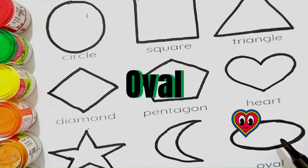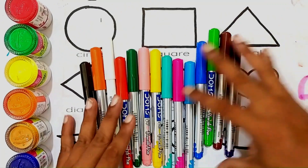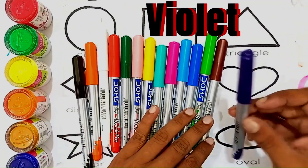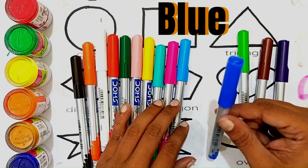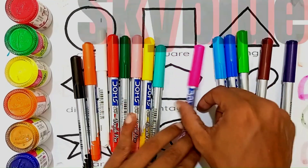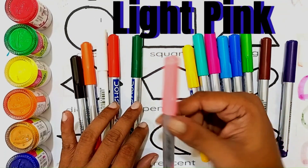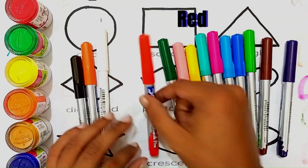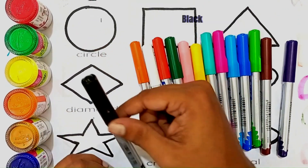Let's learn some colors and coloring these shapes. Violet color, brown color, light green color, blue color, sky blue color, pink color, sea green color, yellow color, light pink color, green color, red color, white color, orange color, black color.